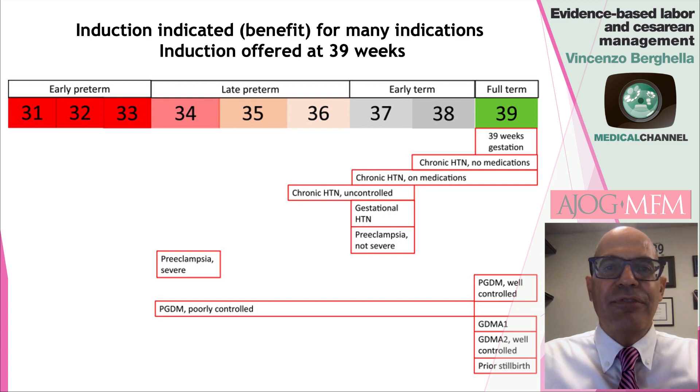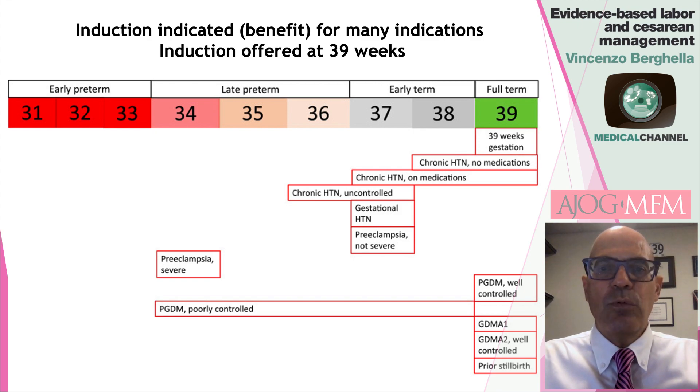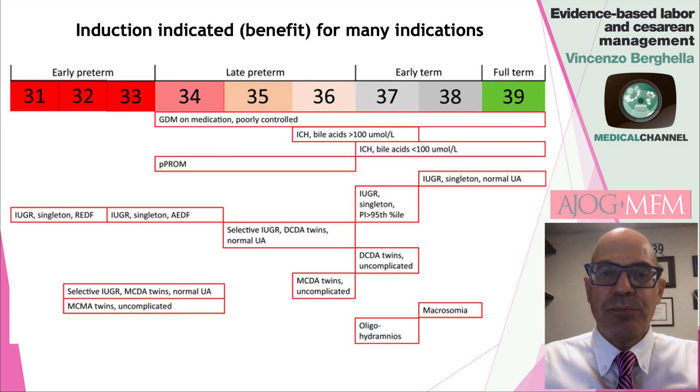There are many benefits for induction for different indications, as you can see in this and the next slides. Gestational age ranges from 31 to 39 weeks. Most indications are for term induction. In particular, if you are 39 weeks of gestation, there are maternal and perinatal benefits for induction at that time. If there are medical conditions such as chronic hypertension, preeclampsia, diabetes, there is indication for induction, as well as prior stillbirth.